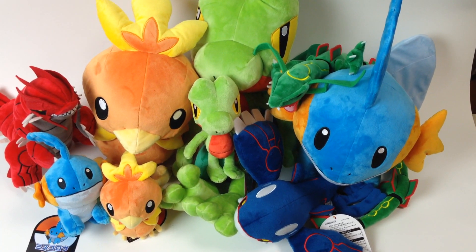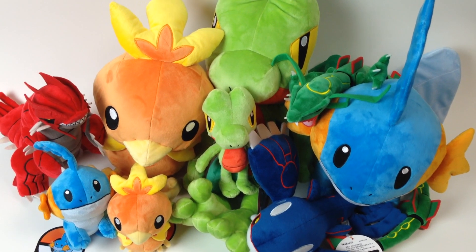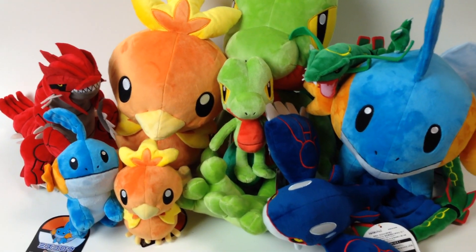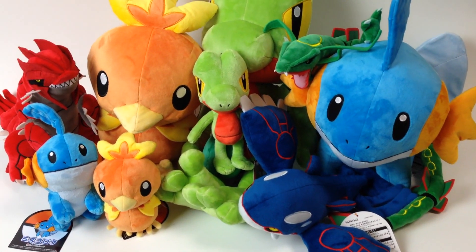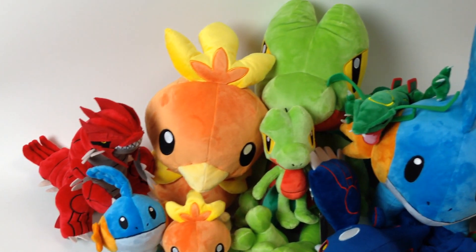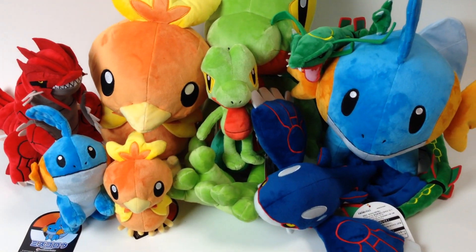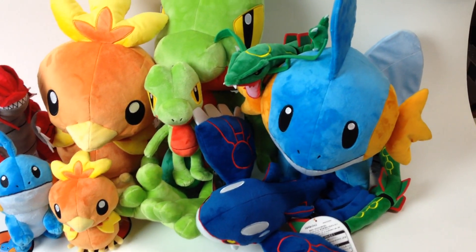Hey everyone, it's Brian with PokeVault.com. Today we have some new plush toys — I got these at the Pokemon Center in Japan. We've got nine different ones for you today and I'll go through these one at a time.